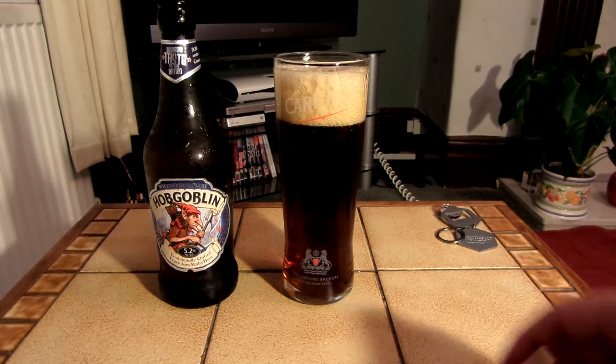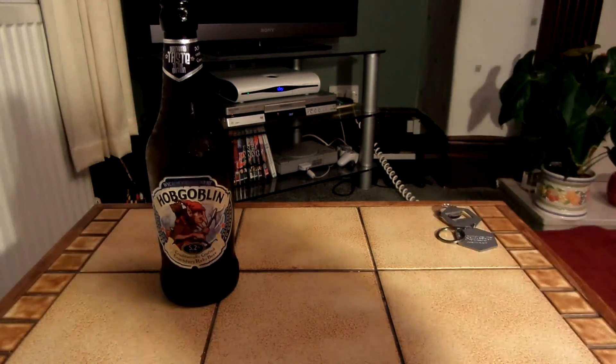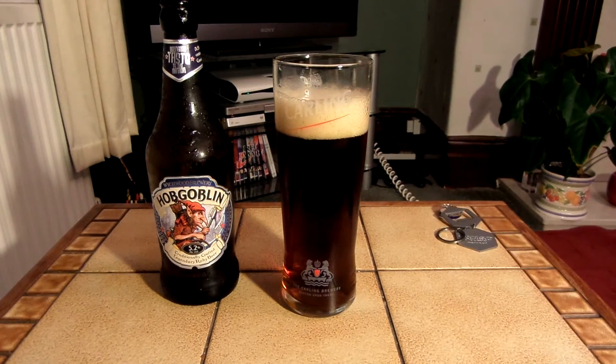Let's see what this tastes like. I've just got a mouth full of froth. Let's try again. It's okay, it's not that great.